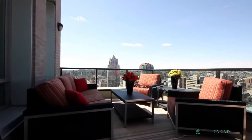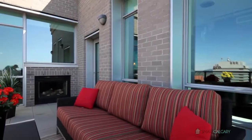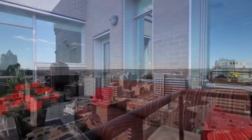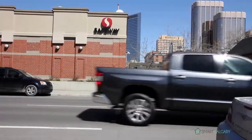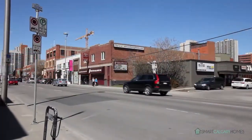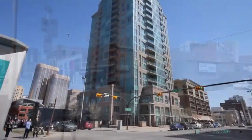With its own private 200 square foot patio, stay cozy next to the two-way fireplace and enjoy the beautiful view atop. Boasting a walk score of 95, with easy access to transit routes and downtown Calgary.